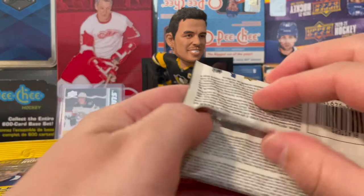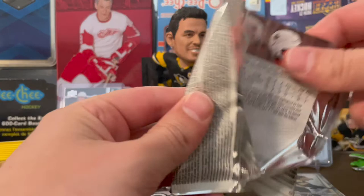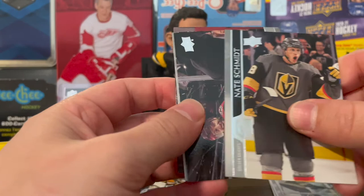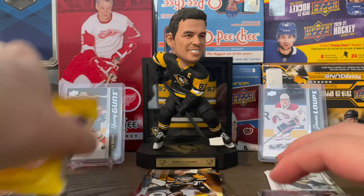Next, 2020-21 Series 1 — still hunting Lafreniere's young guns because I refuse to pay. It'll be the same story with Lafreniere and Kaprizov — I refuse to pay tons of money and by the end I could have just bought it instead of buying all these packs. Still on the hunt for Lafreniere. We got Nikita Gusev, Alex Ovechkin, Jake Guentzel, Brayden Point, Nate Schmidt. Doesn't look like we're gonna get a young guns. Got Goligoski, Cassian, Kirby Dach. Just a base pack — bummer.